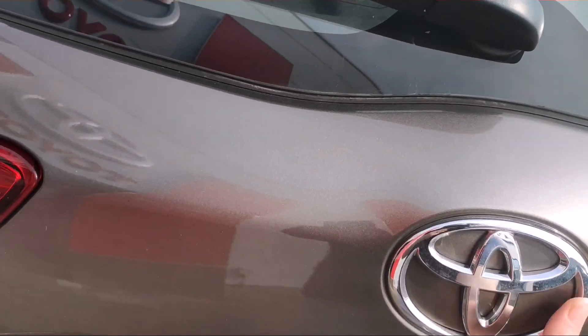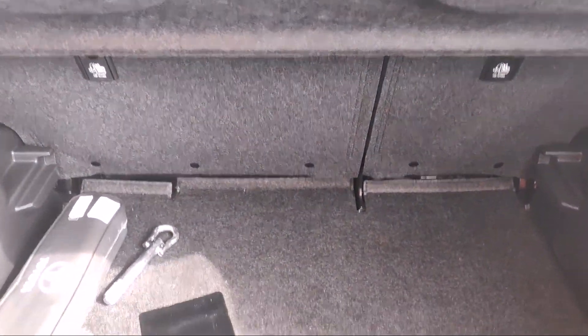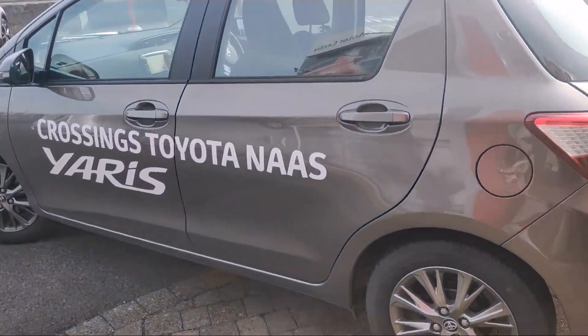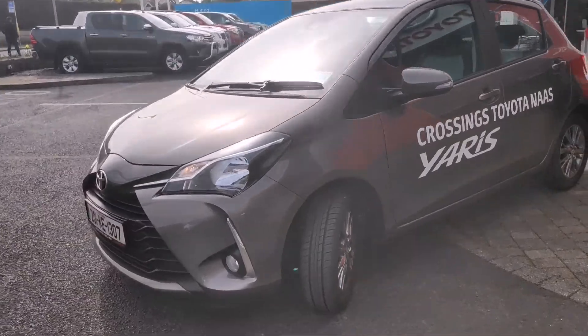In the boot there are split fold rear seats, so you'll have more space there if you need to take them down, and a spare tire in the well. This is going to be one of our Toyota Plus models, which means it comes with the remainder of its warranty and three years free servicing.